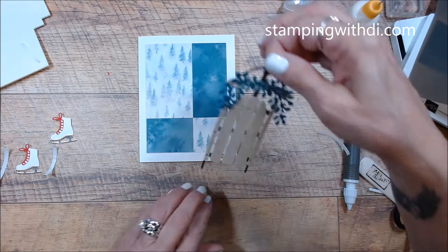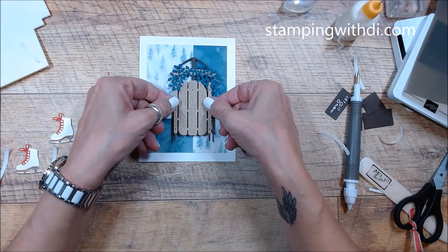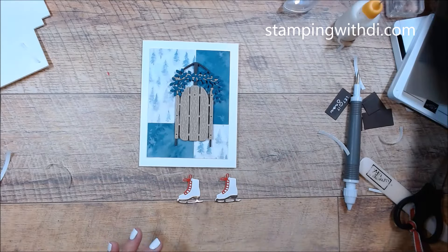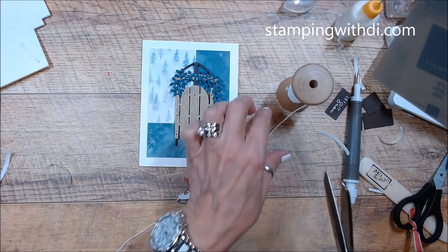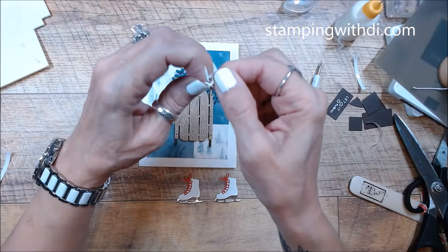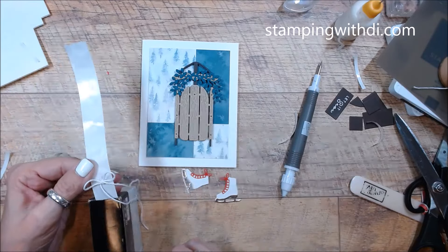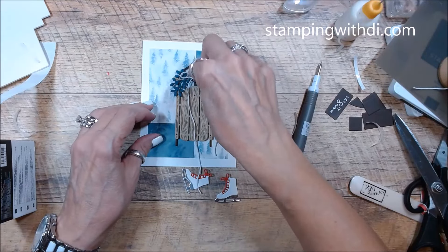And then I'm just going to stick it right on here like that — look how adorable that is. So let's bring our skates over. Now what I also want to do is put my skates on — and they have a string. I'm going to use some Baker's twine and tie this in a bow in the center, because this bow is going to be up on top of here. So I'm going to use a glue dot, and I just laid it on the glue dot and now I'm just going to squeeze it around that dot and put it right there.